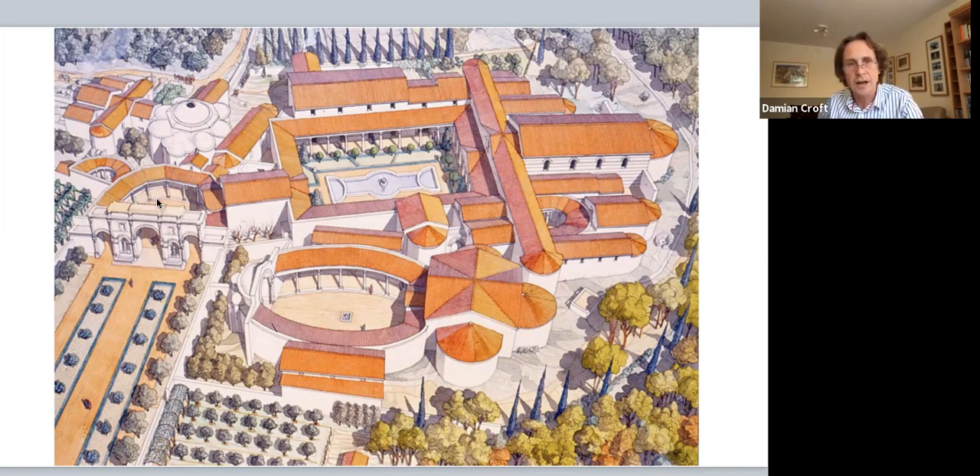The baths began to take on a public function. Prior to this the baths had been private, with promiscuous mixed-sex bathing — we know this from the layout of the baths and how the changing area was organized. But once open to the public, they would have had segregated bathing and the layout was changed subsequently.